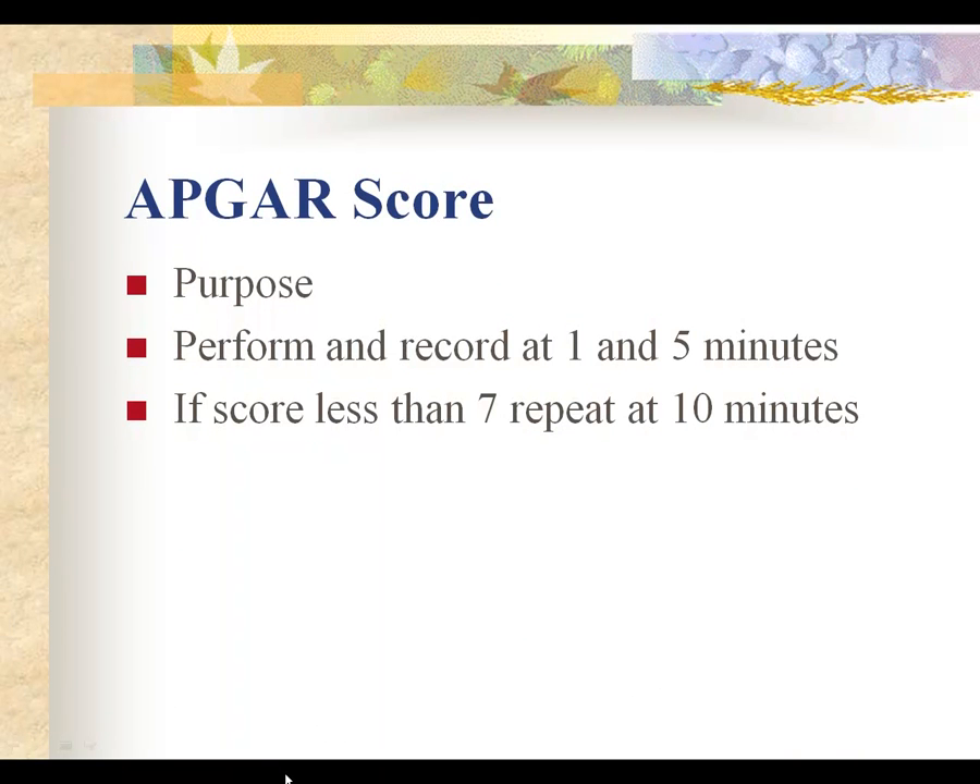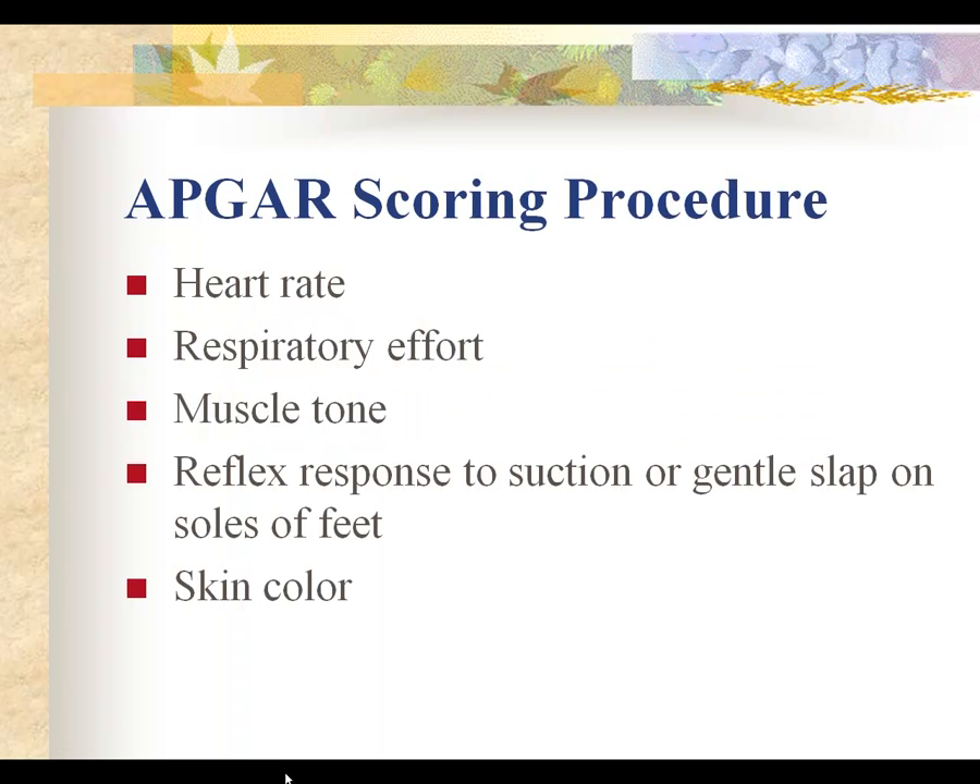The purpose of the Apgar is that it is the first physical assessment the baby will have immediately following delivery. It's performed and recorded at 1 and 5 minutes. If the score is less than 7, you must repeat at 10 minutes and every 10 minutes until you get a score of 7 or above. The Apgar assesses heart rate, respiratory effort, muscle tone, reflex response to suction or gentle slap on the soles of the feet, and skin color.